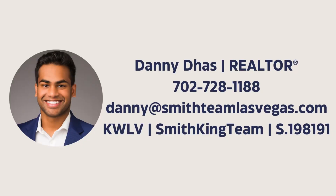If you are looking to buy a new construction home or have any other real estate needs, I'd be happy to assist you. Here's my contact information and I look forward to speaking with you.